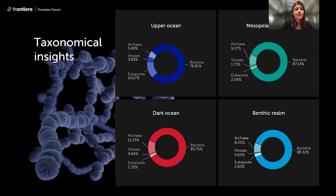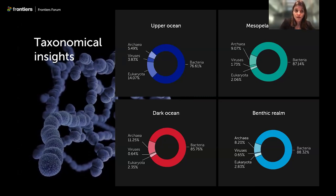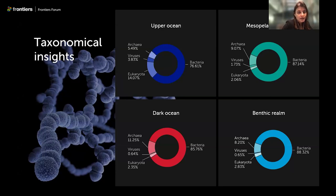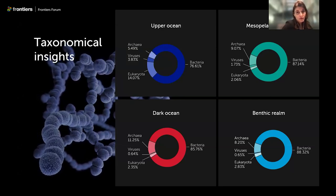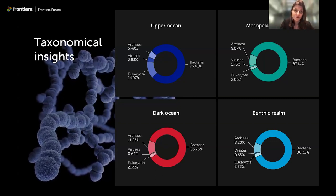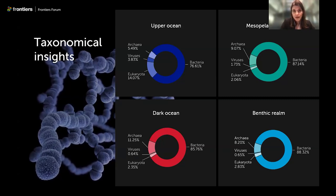Regarding taxonomic insights, we assessed the major taxonomic groups: archaea, eukaryotes, bacteria, and viruses. Bacteria were the major players across all realms and depth zones. Eukaryotes accounted for a large component in the upper ocean, which makes sense given the presence of light and less harsh conditions.